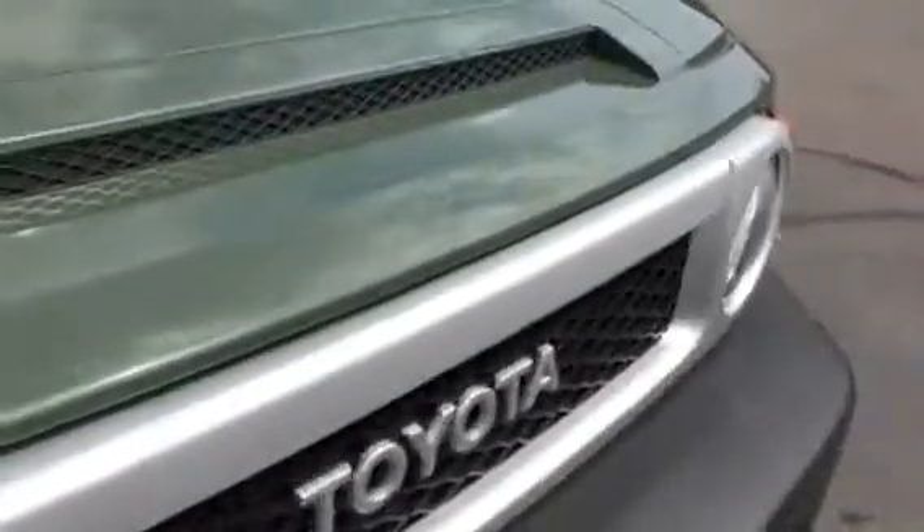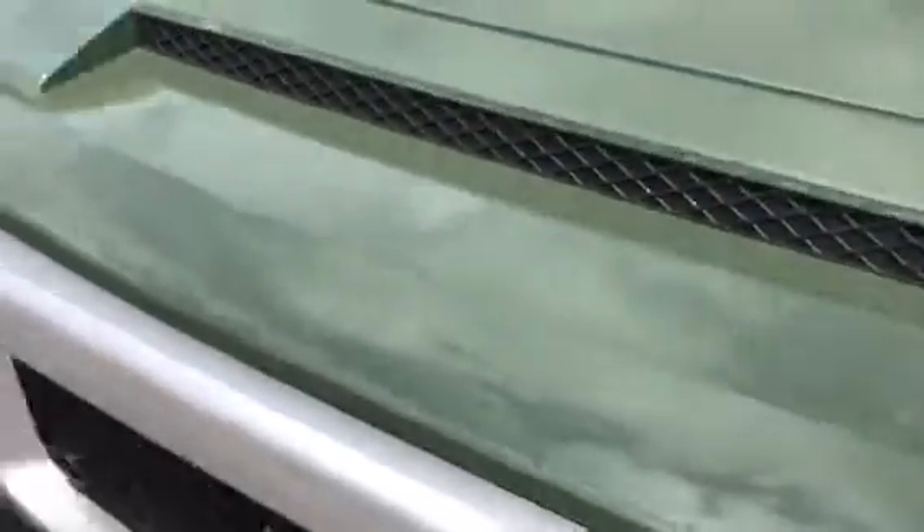Looking at both quarter panels and the hood, I don't see any rock chips. Driver's side quarter panel — all the lines, all the gapping, all the spacing — it's all as it should be from the factory, no indication of any issues.